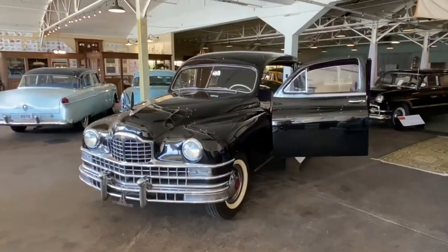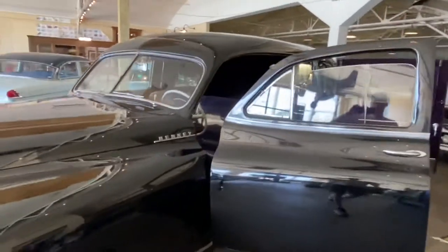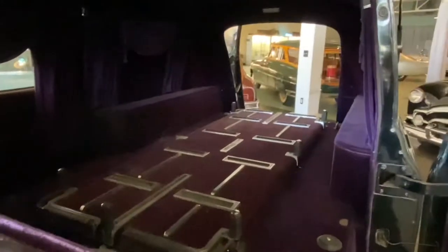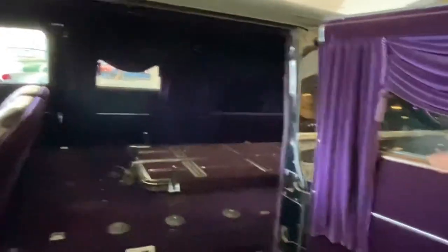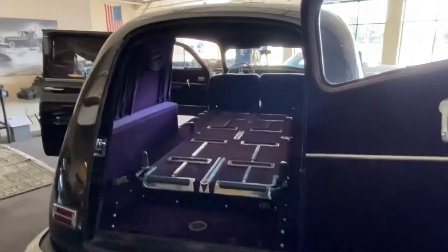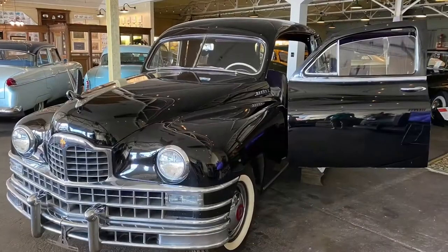I found a movie star — this hearse here was used in the movie Godfather, and this is what they used when Don Vito Corleone, Marlon Brando's character, was taken to the cemetery inside of this particular hearse. I'm gonna make him an offer he can't refuse.